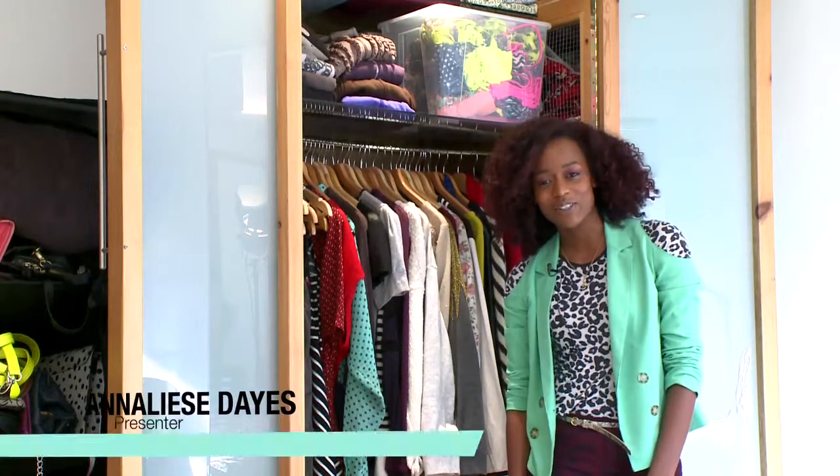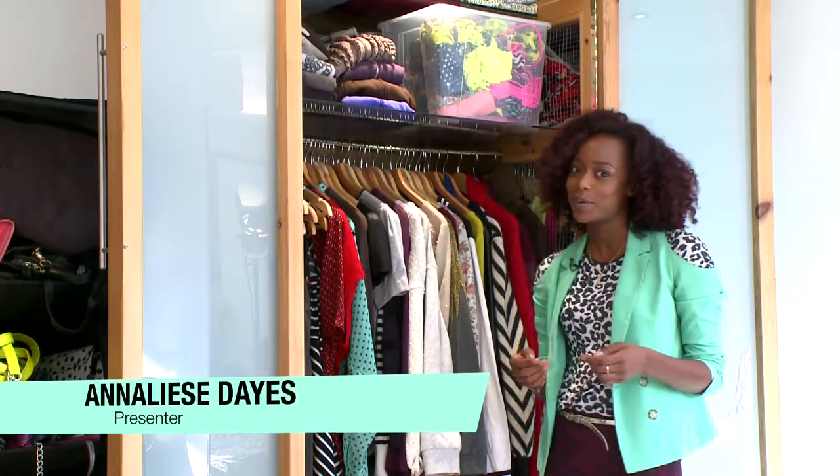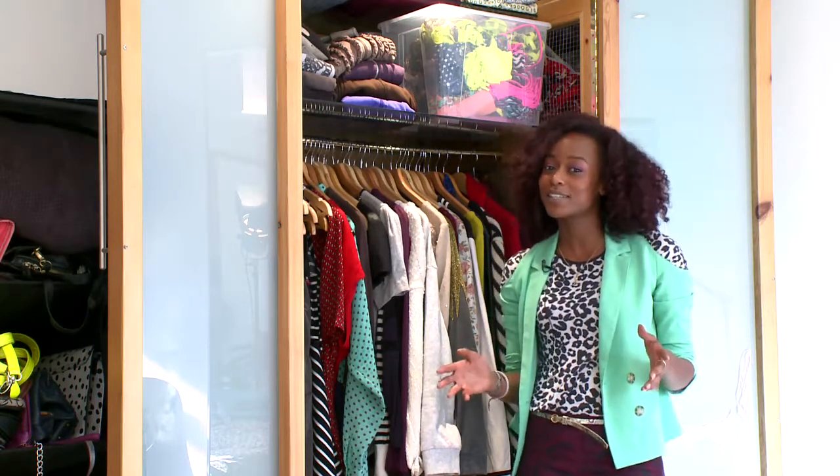Hi, I'm Annalise and you're watching Closhow TV. Today we are in my house rummaging through my wardrobe. It's that time of year — the bikinis have gone into their box, which is quite sad actually, and the jumpers have come out. So I'm going to be showing you some key autumn winter pieces.